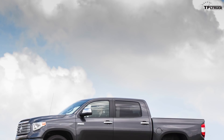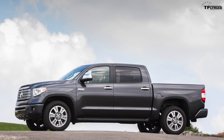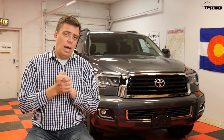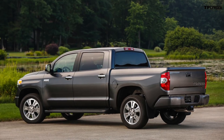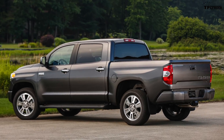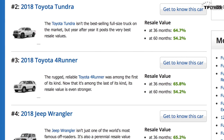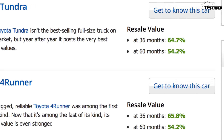Number two on the list is the Toyota Tundra, which actually ties for second and third place with the 4Runner. The chassis from the Tundra underpins the Toyota Sequoia you see behind me. The same reliability story applies here, and the Tundra doesn't sell a lot of units, so there isn't a big supply out there. When the time comes to resell the Tundra, it will maintain 54.2% of its original value.